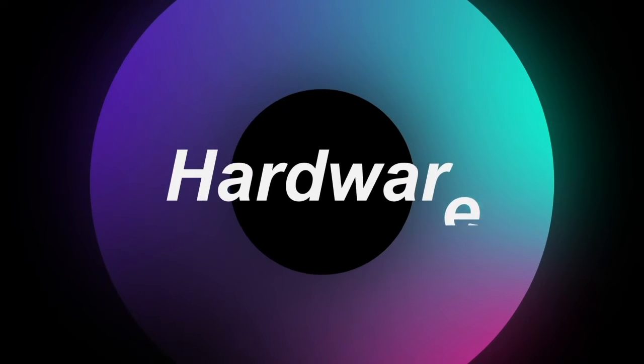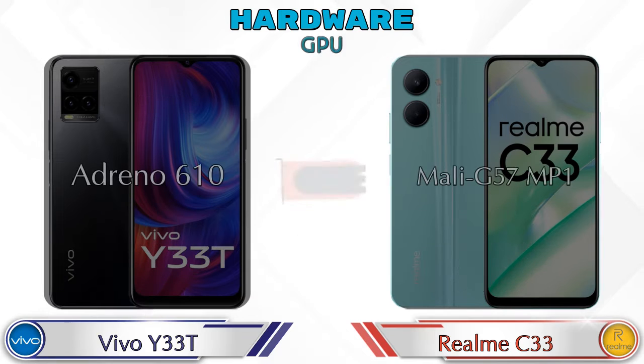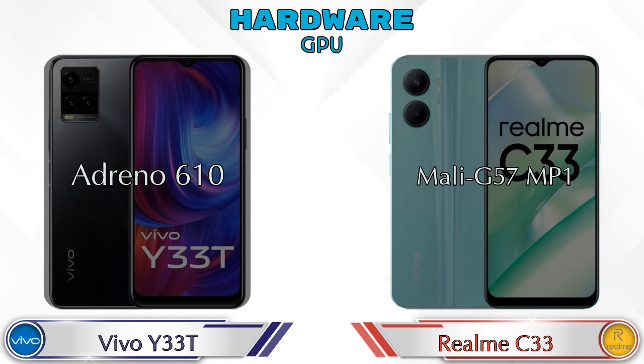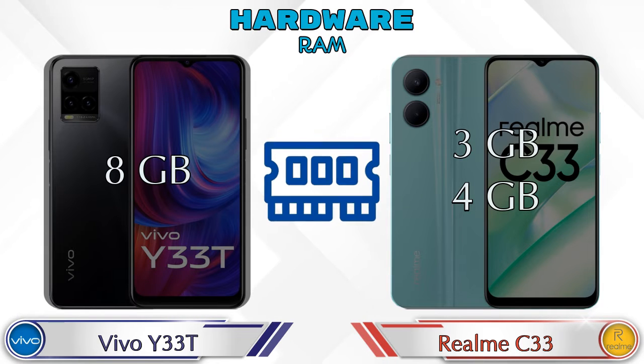First we talk about the most important part: hardware. Let's see the details about CPU and GPU. The Y33T has an Adreno 610 GPU and the Realme C33 has a Mali-G57 MC1. For the chipset, the Y33T has Qualcomm Snapdragon 680 and the Realme C33 has Unisoc T612.